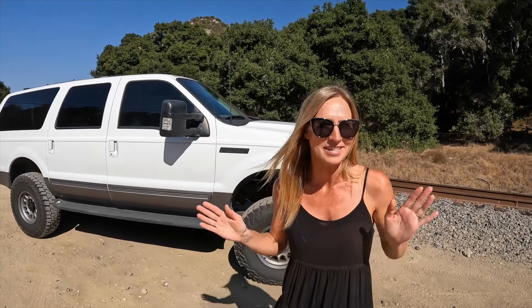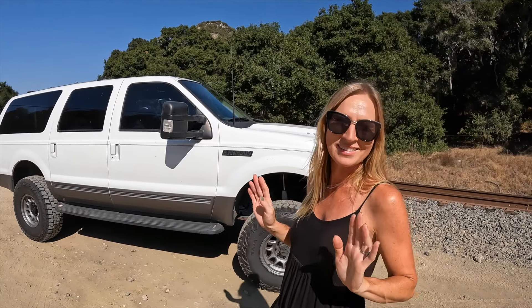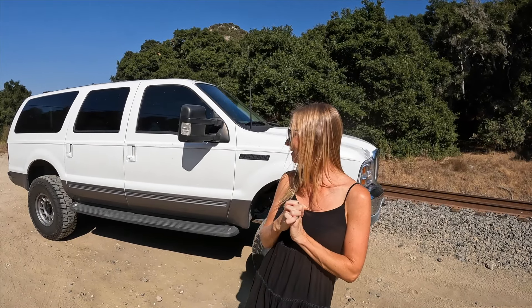Is it another 7.3 in our yard? Yes, because we have a fleet of 7.3s — because that's all my husband wants. Because they're amazing, is what I keep hearing. But it has been good. It's a 2001, so it is a few years newer than what I'm currently driving.